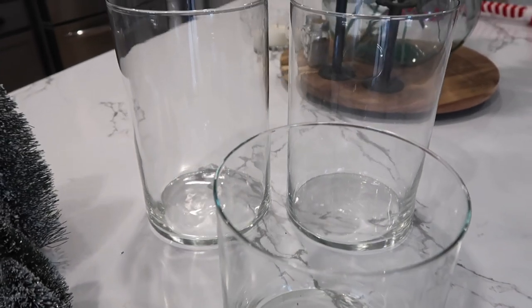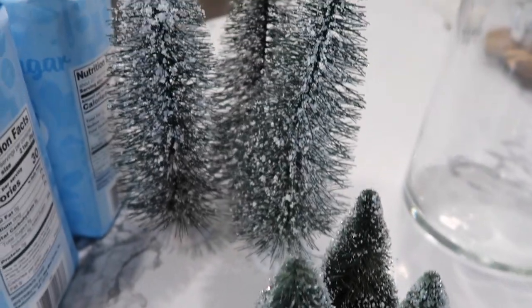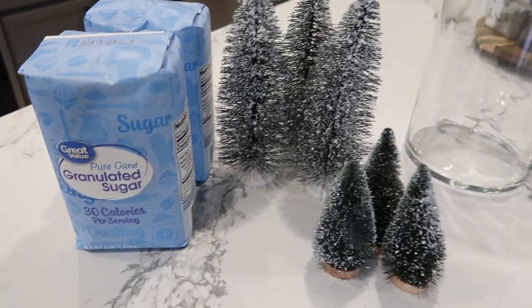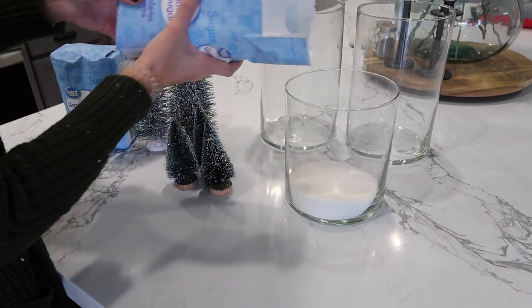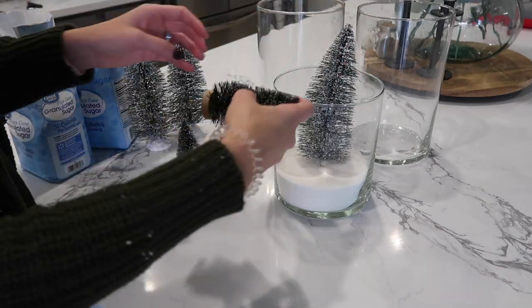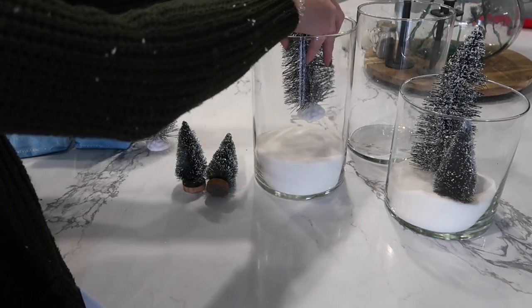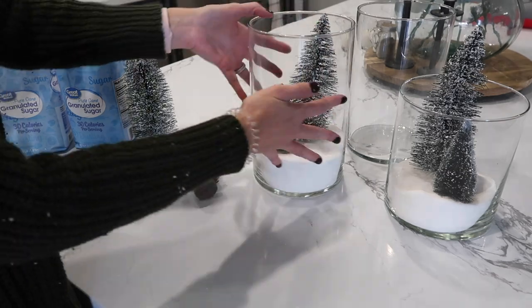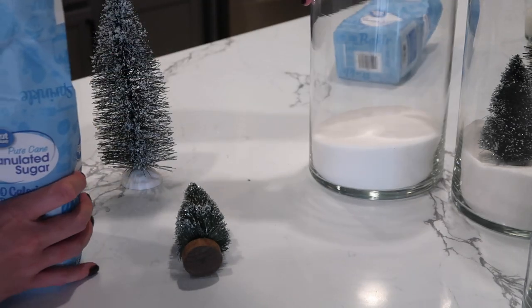Who's ready for a really simple cheap DIY? I went to Walmart and picked up these glass cylinders — honestly like three or four dollars a piece, super cheap. I grabbed three of those, three bottle brush larger trees (I already had the smaller ones), and a couple things of sugar. This probably cost me fifteen dollars start to finish. All you do is put your desired amount of sugar into the glass cylinder and then just place your trees in it — that's it. The smaller one I end up taking out the large tree and just doing two smaller ones, which looks really cute because it makes them a little different.